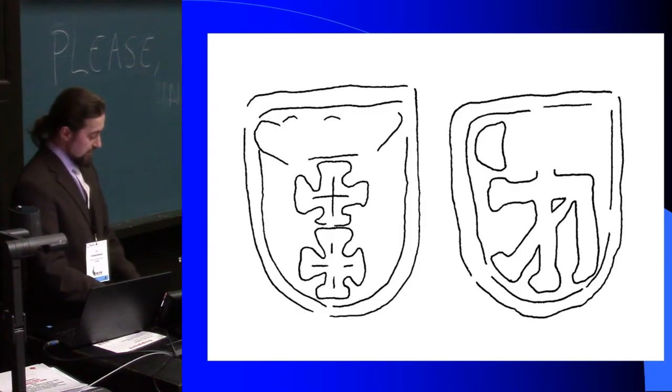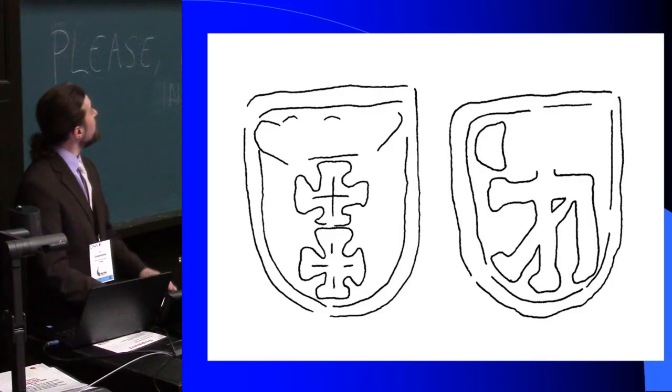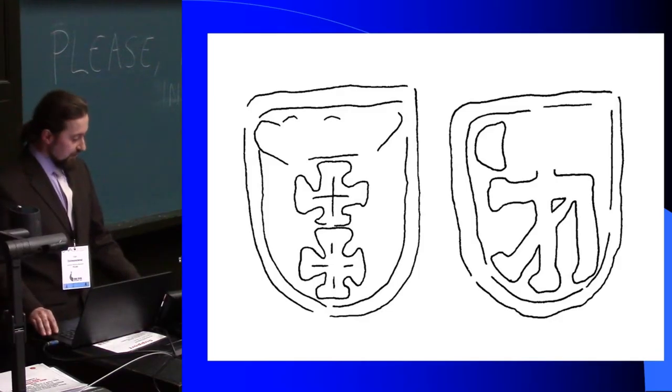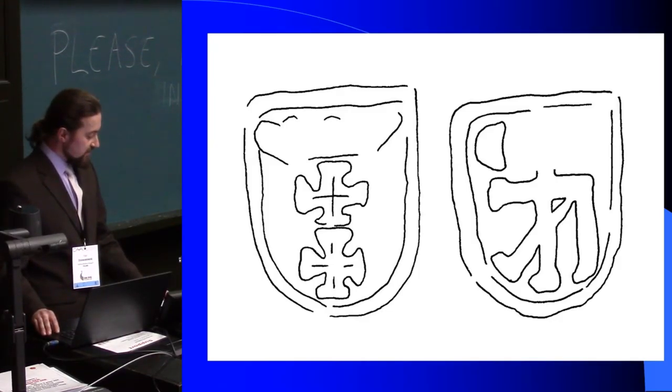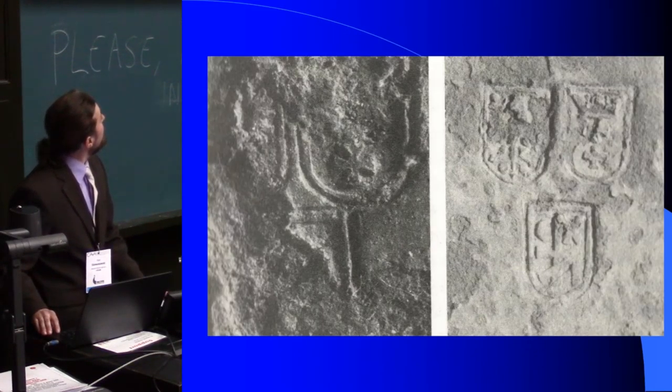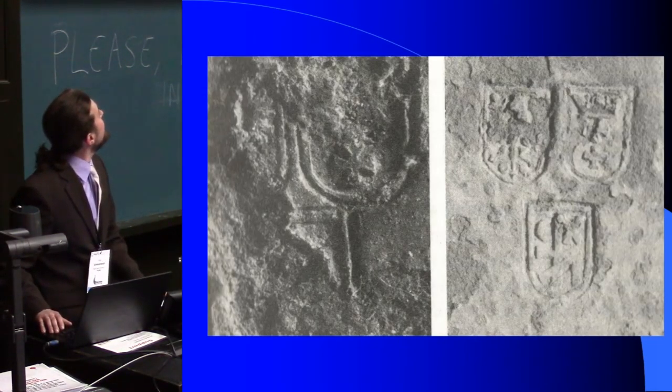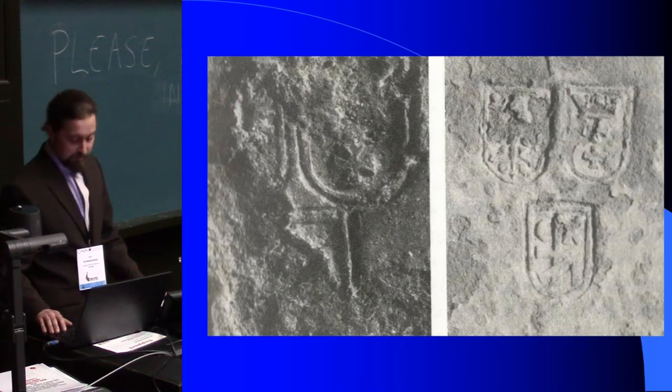He came from a well-known family of pewterers who were established from 1532. And from this family came another tin sarcophagus. This is the housemark of Solomon Giseler found in those sarcophagi.